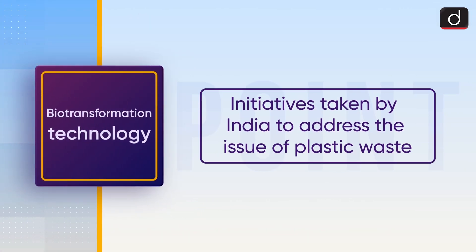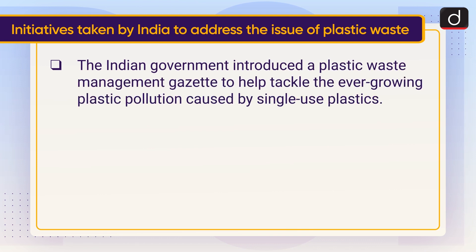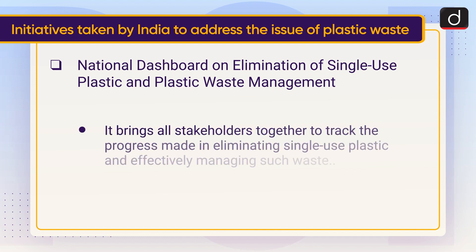Moving on to the initiatives taken by India to address the issue of plastic waste: The Indian government introduced a Plastic Waste Management Gazette to help tackle the ever-growing plastic pollution caused by single-use plastics, and imposed a ban on single-use plastics in the country. A National Dashboard on Elimination of Single-Use Plastic and Plastic Waste Management brings all stakeholders together to track the progress made in eliminating single-use plastic and effectively managing such waste.